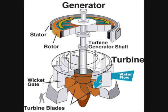The heart of the hydroelectric power plant is the generator. Most power plants have several of these generators. The basic process of generating electricity is to rotate a series of magnets inside coils of wire, which moves electrons and produces electrical current. As the turbine turns, the exciter sends an electrical current to the rotor. The rotor is a series of large electromagnets that spin inside a tightly wound coil of copper wire called the stator. The magnetic field between the coil and the magnets creates an electric current.